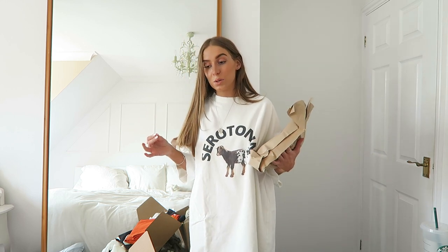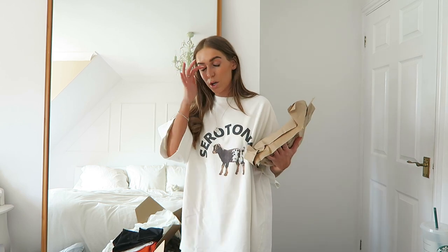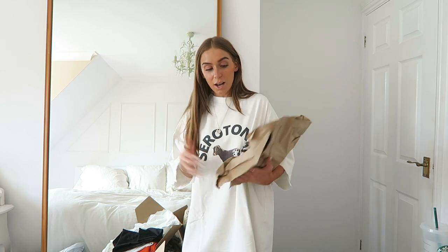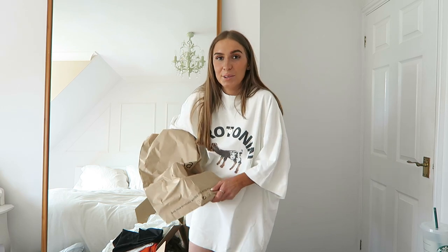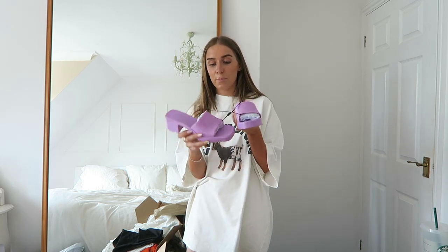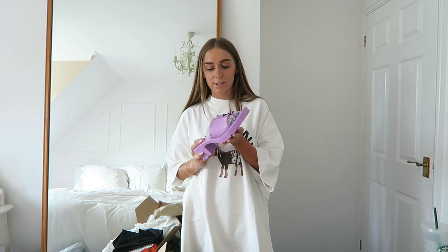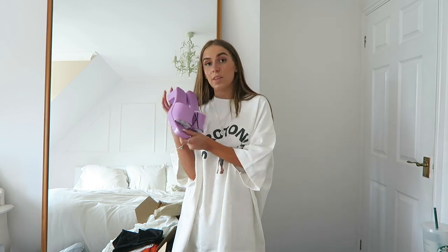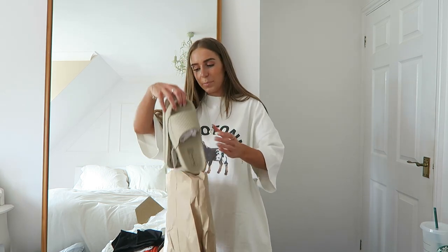I then noticed that the main reason I placed this Bershka order — a really cute crop top to go with a skirt — was missing from the parcel, which was slightly frustrating. I also ordered a few pairs of Bershka shoes. These purple chunky heels are not me whatsoever but I know people are loving them — they're a dupe of a more expensive pair I've seen loads on TikTok. They remind me of the 90s, very retro y2k style, but styled with the right thing they could look really nice.